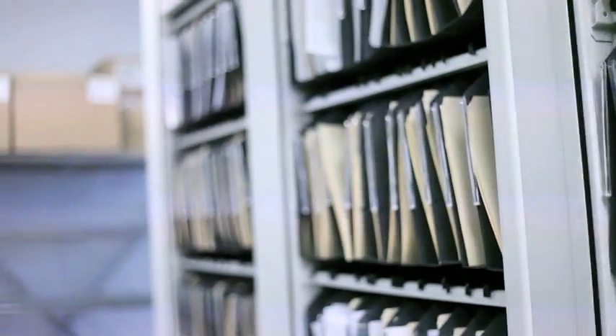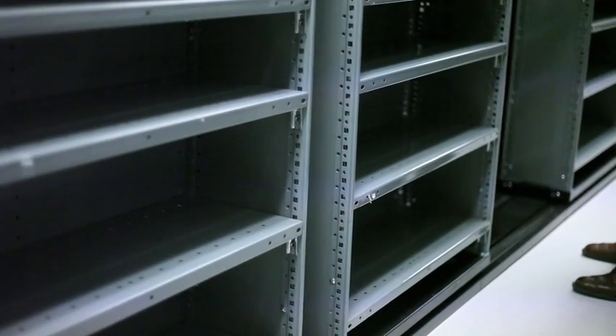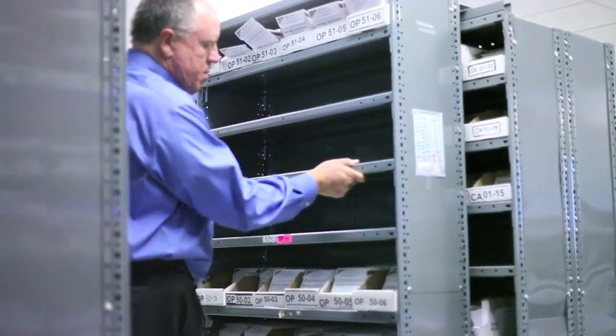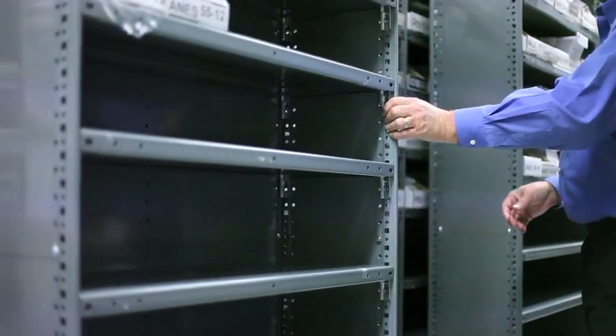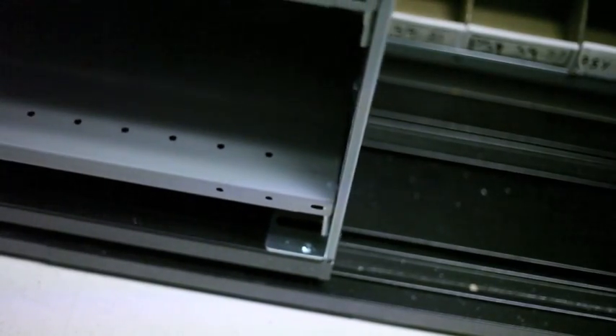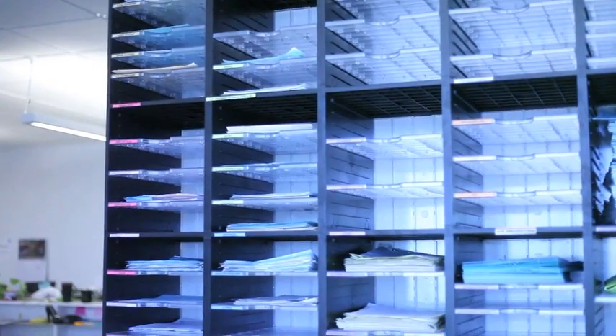Our production area is in a smaller space than it was before. So OpenGroup worked with us very closely to actually design a new production and mailing services center so that we can fit into the smaller space by giving us high-capacity shelving, rolling rack systems, x2 units, and modular millwork that can be configured in many different ways.